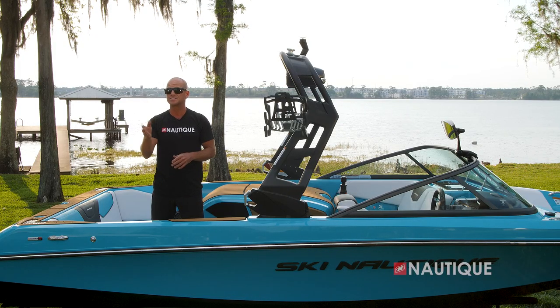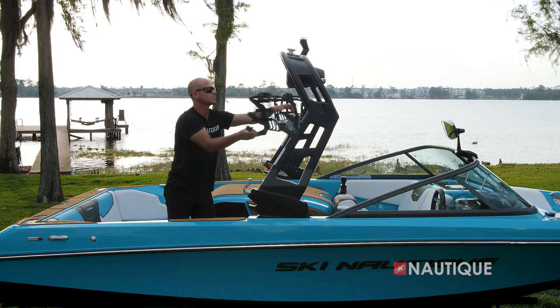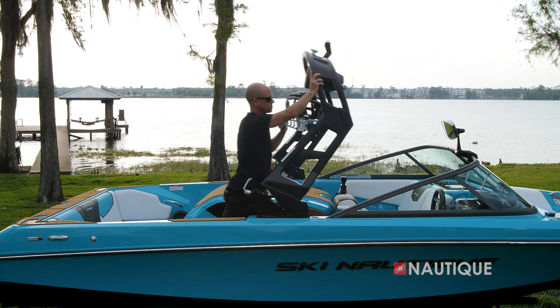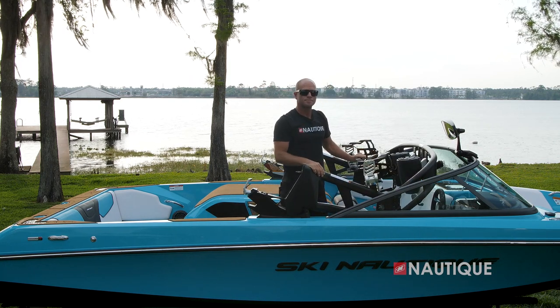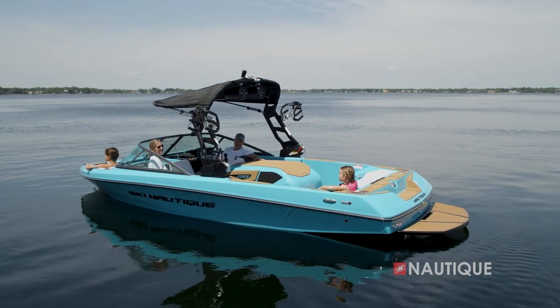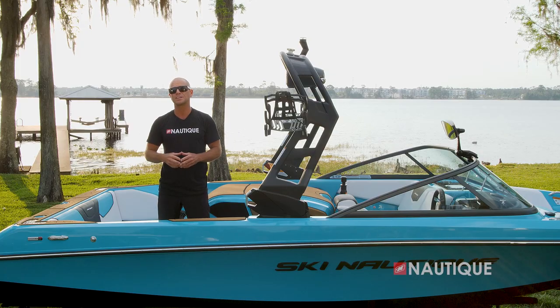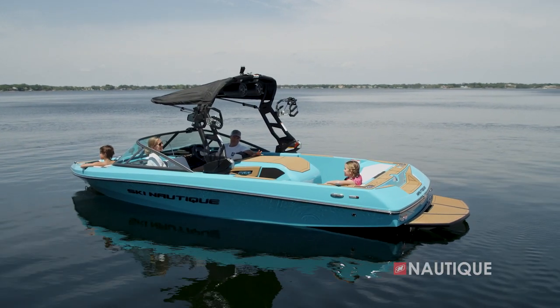If you opt for our Flight Control Tower, one of the best features is how easily it folds. All you have to do is release the latch on both port and starboard, put the board racks in, fold it down, and now it'll fit into any seven-foot standard garage. Looking for a great shade option? Just opt for our tower-mounted bimini — in its stowed position it has a really low profile, but when you're ready for shade just pop it out for maximum protection.